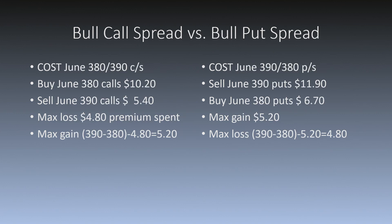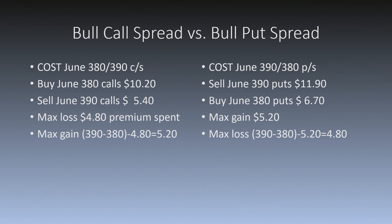So in both cases I am going to risk $4.80 and my maximum gain is $5.20. These trades are really synthetically equivalent because I'm long the same strike — the June 380s — I'm short the same strike — the June 390s — I have the same maximum risk of $4.80, the same maximum gain of $5.20, and the break-even is also going to be the same.